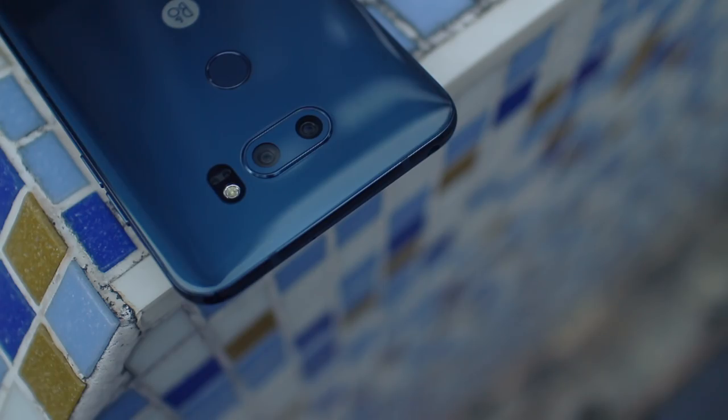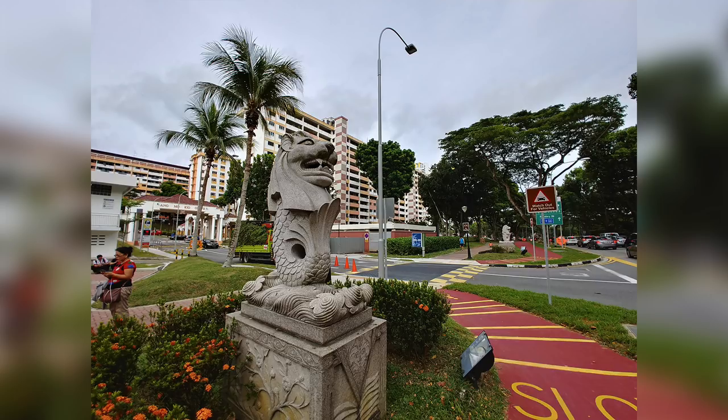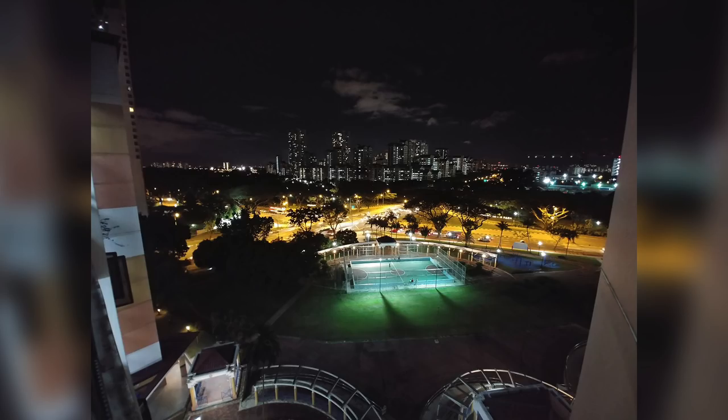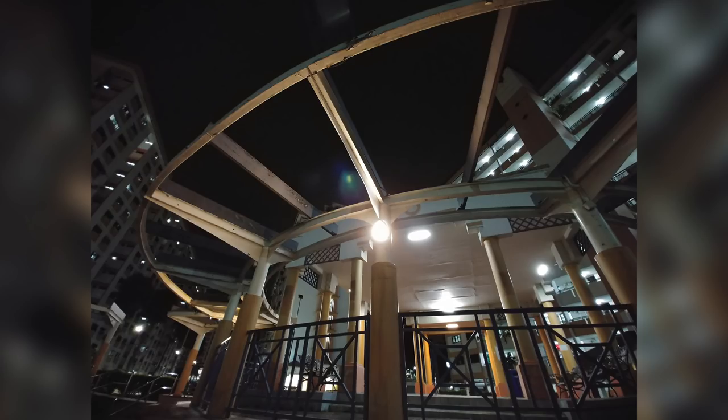The next interesting feature is of course the ultra wide angle camera. This time round, it's not only slightly higher resolution, but also has a wider aperture. LG has also managed to reduce the barrel distortion that normally comes with lenses like this, making it look better than ever before. I still find a wide angle setup to be more fun to use compared to other dual camera setups, and the V30 Plus has the best implementation yet.